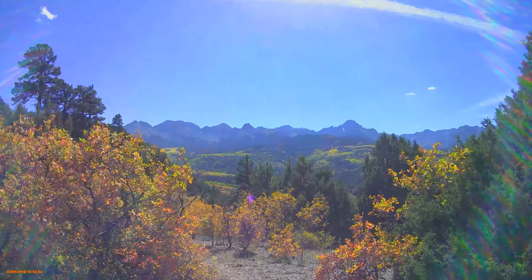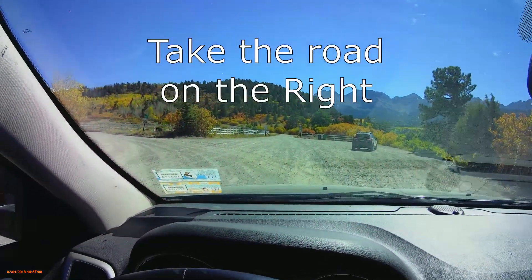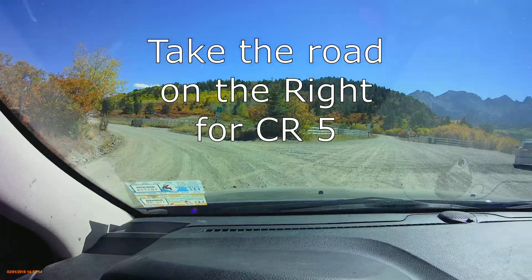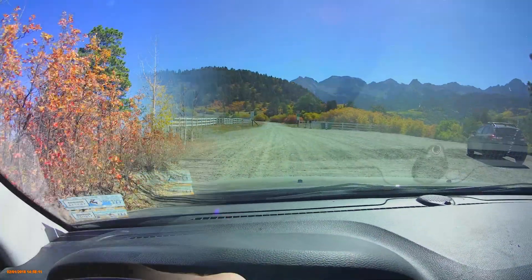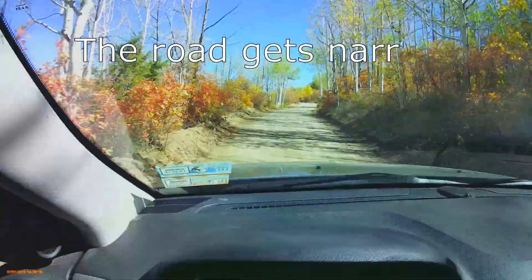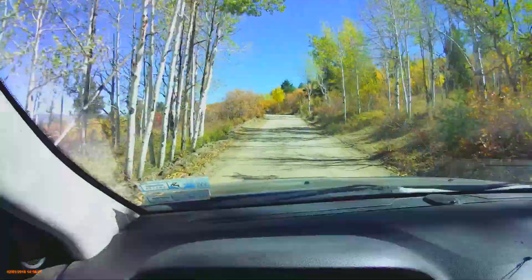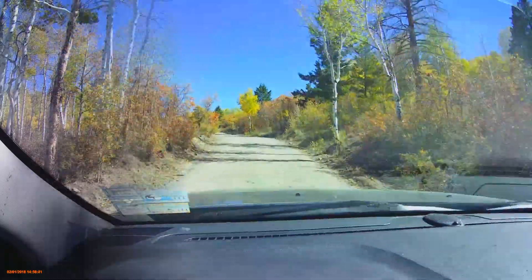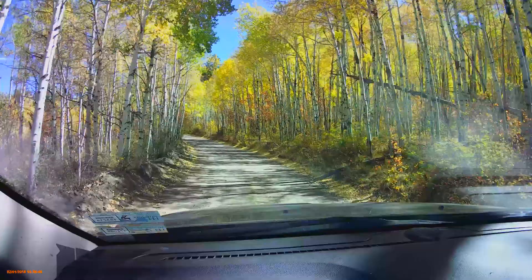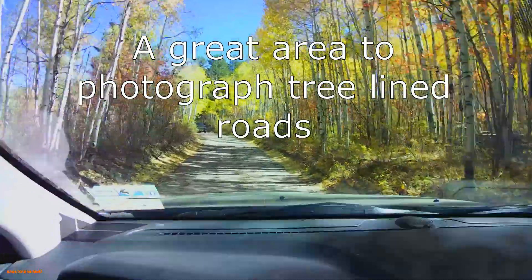As we continue along here, you'll see the road splits off — Five A is to the left with some residential stuff, and Five continues over this direction. The road has definitely gotten narrower and a little bit rougher, so you'll have to watch what you're driving and make sure you can handle these roads. Now we're going through a little forested section — this is a great section for shooting those tree-lined roads that end up looking so good.